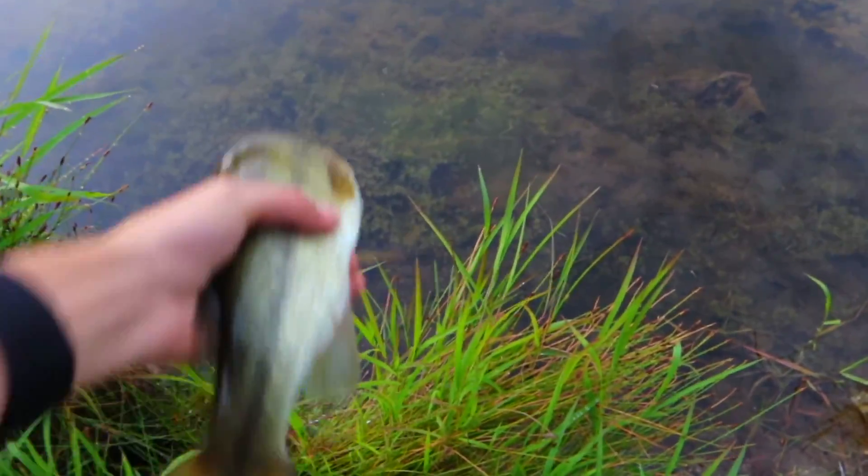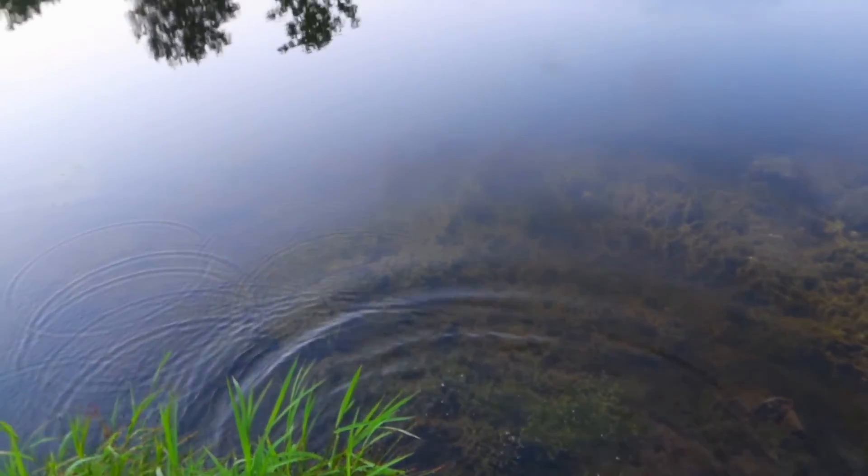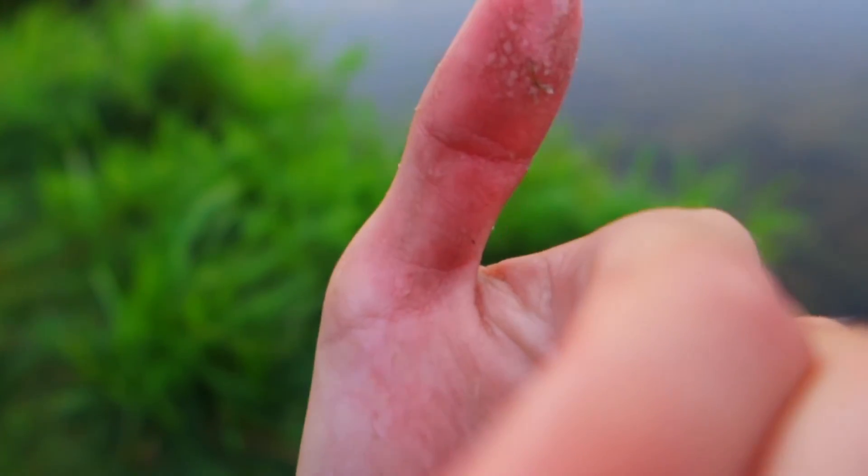Here's that bass — we're going to give her a nice release. She almost flopped out of my hand. There she goes. Man, she tore up my thumb pretty bad. I don't know if you guys can see that — tore up my thumb pretty bad.